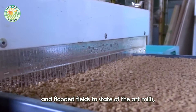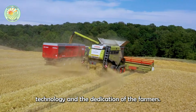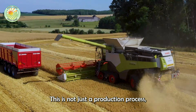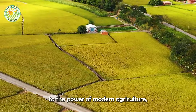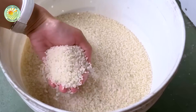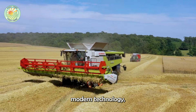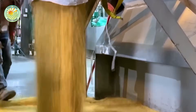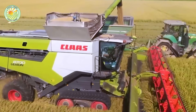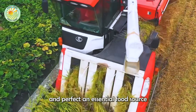From seeds and flooded fields to state-of-the-art mills, the journey of each grain of rice is a combination of intelligence, technology, and the dedication of the farmers. This is not just a production process, but a testament to the power of modern agriculture, where tradition and science come together to create the gems of nature. Behind every grain of rice lies a delicate blend of agricultural science, modern technology, and the tireless efforts of farmers. Although rice is a familiar food, the process of producing it remains an impressive testament to how humans nurture and perfect an essential food source for the world.